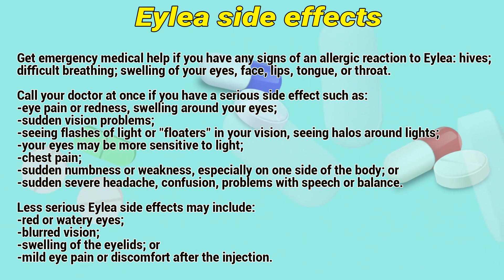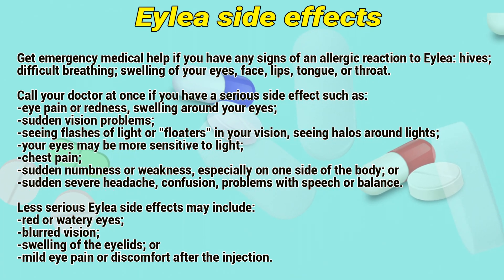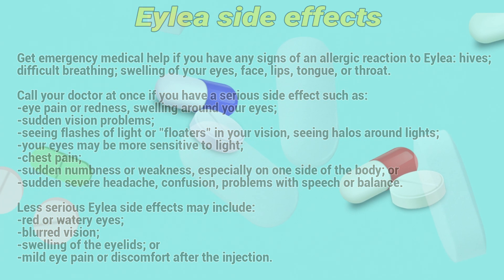The less serious ALEA side effects may include red or watery eyes, blurred vision, swelling of the eyelids, or mild eye pain or discomfort after the injection.